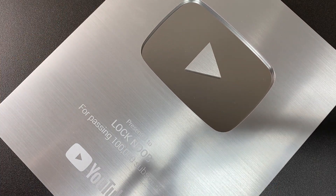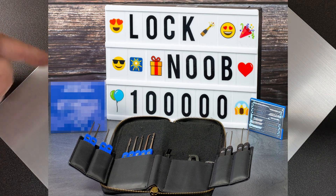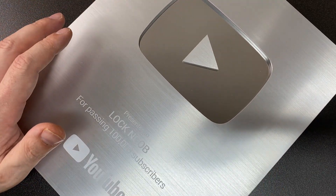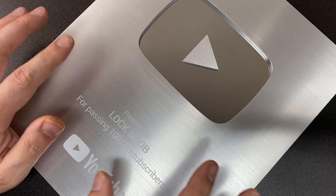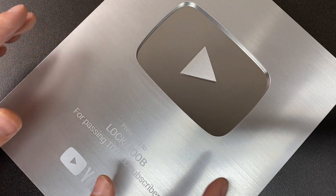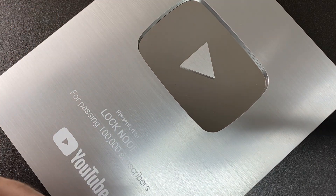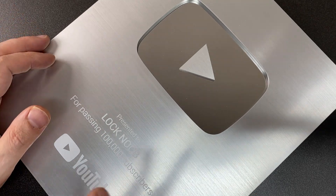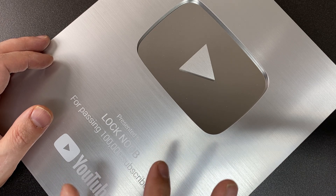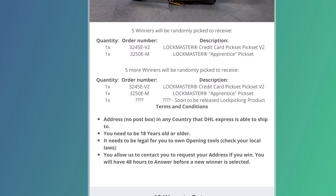Vent are sponsoring a giveaway for my 100,000 subscribers — that's right, there is an actual giveaway, which I haven't done in absolute ages. The giveaway is being run by Vent; it's nothing to do with my channel, Google, or YouTube. There is a link in the description below, go check it out.